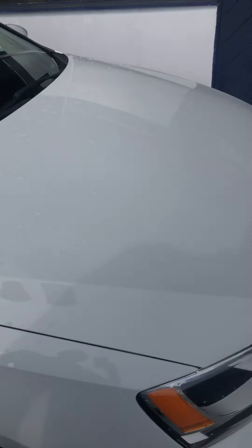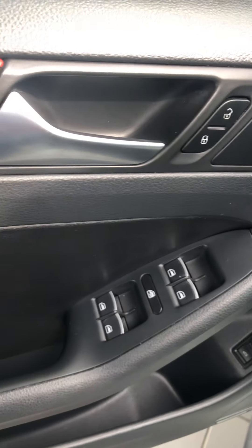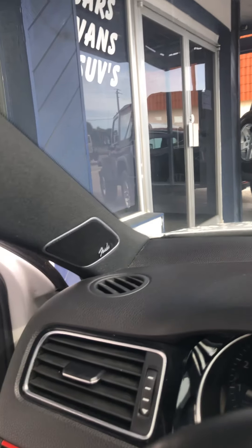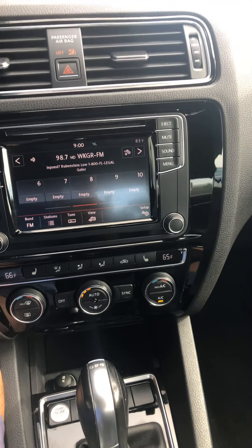Taking a look inside now. Driver door panel looks fantastic, buttons are all in great shape, rocker panel looks real good. Driver seat looks excellent, no major flaws, no cuts, no tears. Stereo, dashboard all looks fantastic, ice cold air conditioning. Passenger seat looks great.